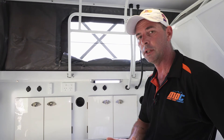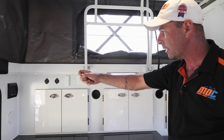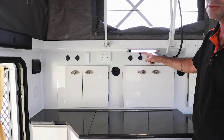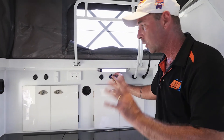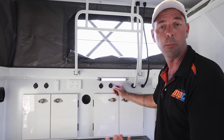Inside the XT12 you'll find electrics everywhere — everything that you need in a caravan. LED lighting everywhere, marine grade 12 volt sockets, USB points for charging all your phones and bits and pieces, and a Kenwood stereo system with internal as well as external speakers. This has got everything electrical you could ever want in a caravan and more.